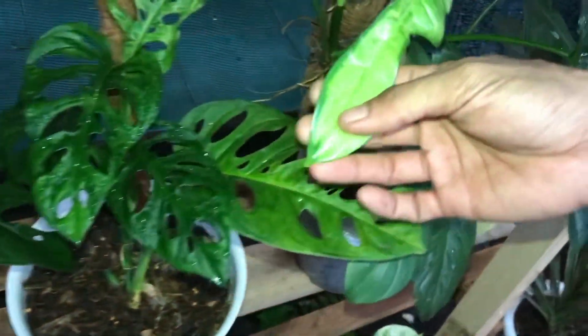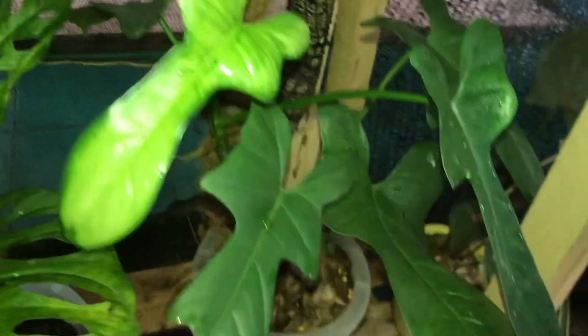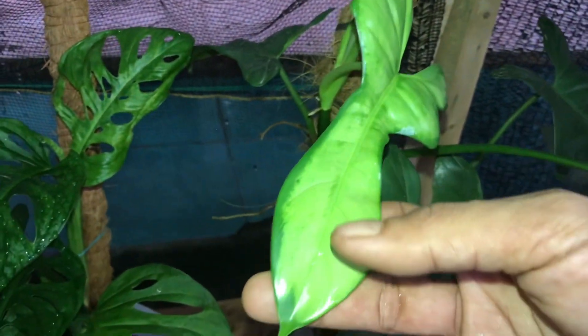Ini Violin Variegata. Nah Violin Variegata berapa? Ini 250 ribu, karena ada variegatanya. Oh iya benar.